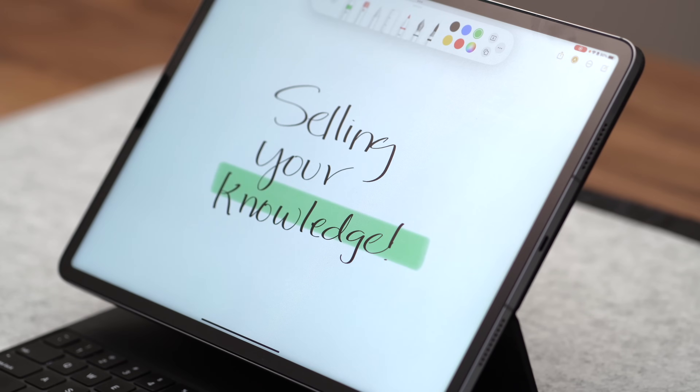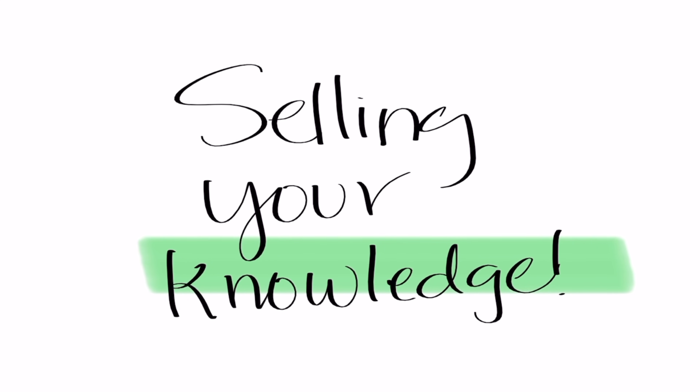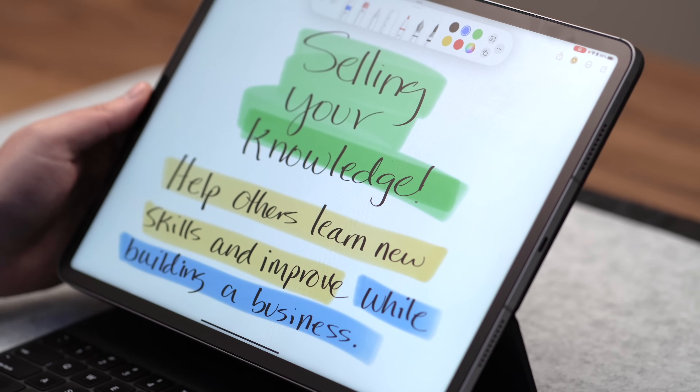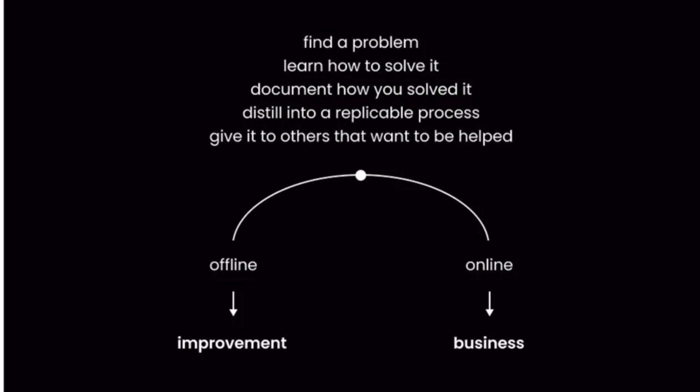Imagine turning your expertise and knowledge into a thriving online course business, all from your iPad. Creating an online course is nothing more than creating and selling educational content based on your area of expertise, or things you're interested in learning about that you might also teach to people just a step or two behind you. I really like how Dan Coe puts this: you find a problem, you learn how to solve it, you document how you solved it, you distill that into a replicable process, and then you give it to others who want to be helped. When you're finding problems and solving them offline, that's called improvement in your own life; when you're doing that online, publicly, that's called a business.